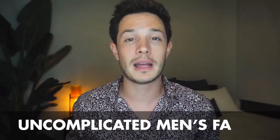What's up, gents? Welcome back to a brand new video with Tiege Hanley. My name is Dominic, for those who don't know, and in today's video we're going to be covering the best uncomplicated men's facial that you guys can start doing right from home.